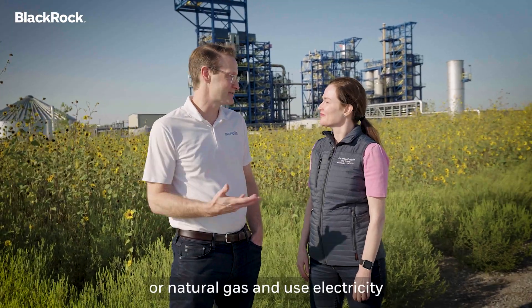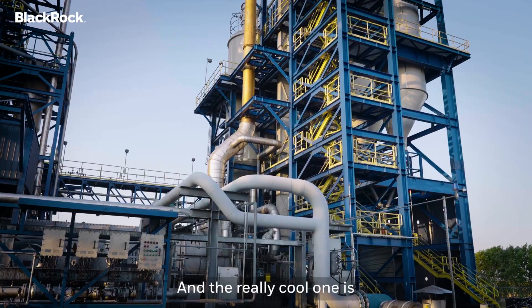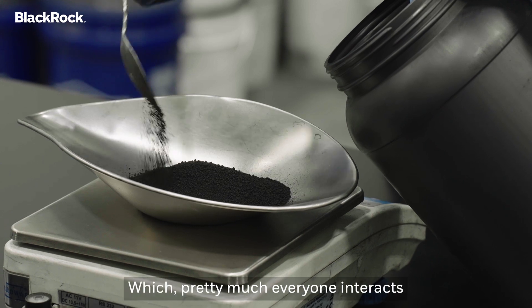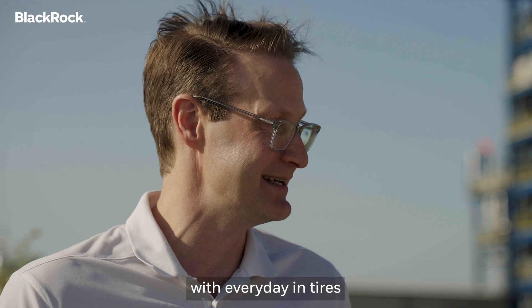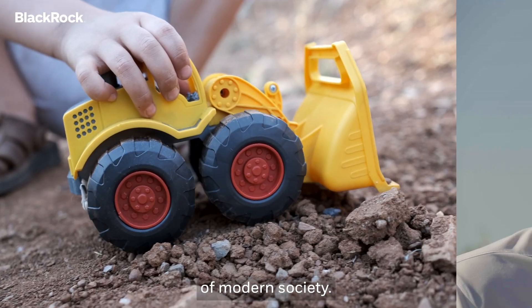So that's where you take methane or natural gas and use electricity to split it into carbon and hydrogen. The carbon comes out as this very special product called carbon black, which pretty much everyone interacts with every day in tires, dyes, inks, and plastics. It's one of the base building blocks of modern society.